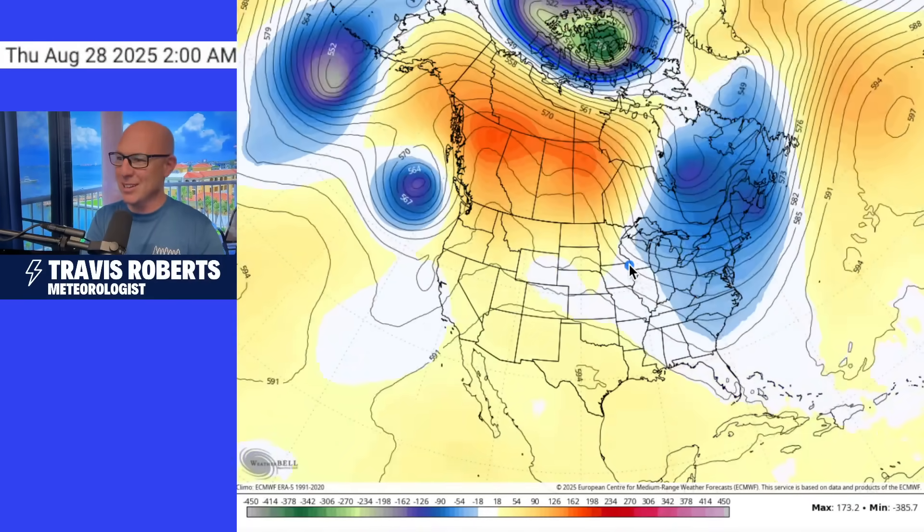Once we get into September, things could get really active. The operational European wants to do something funky, and I don't like this time of year because you get these upper lows. If you get something developing tropically, remember what Helene did last year? You had this upper low, and it yanked the storm in like that. I'm not saying that's what's going to happen — I don't even know if there's going to be a storm on September 2nd. But you're always going to be dealing with these weather features that can cause problems with how hurricanes track. Something to keep an eye on.